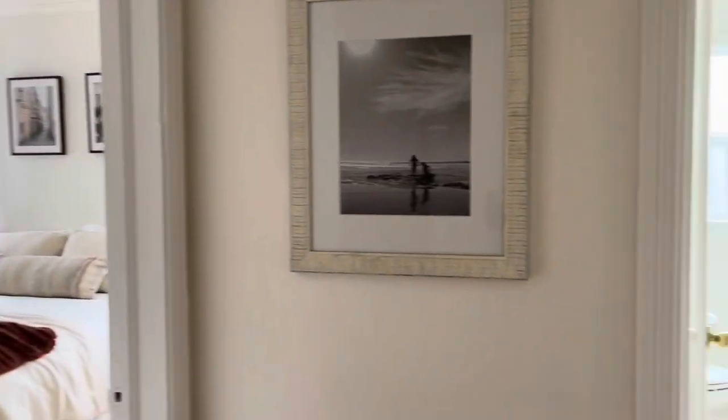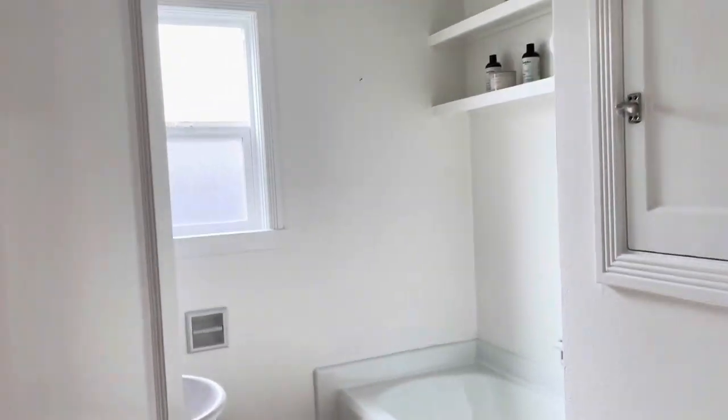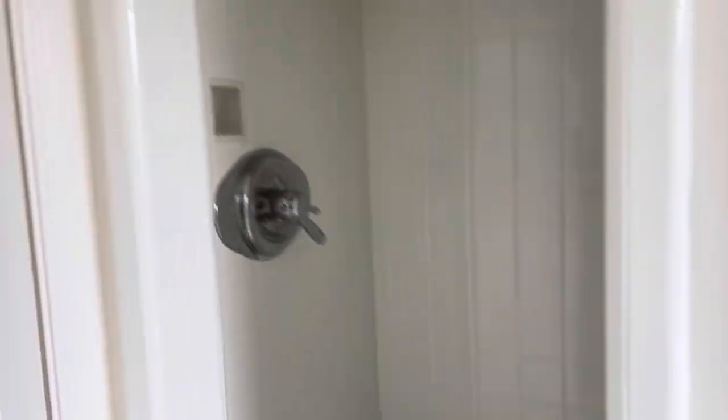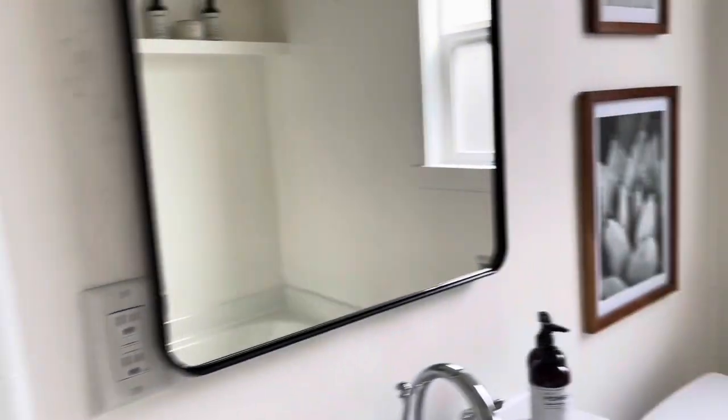In the hallway, there is a hall bath and two bedrooms. First we'll take a look at the bathroom. The bathroom has a bathtub, a toilet, a sink, and then a separate shower stall hiding behind the door. So it's really a beautiful, functional bathroom.